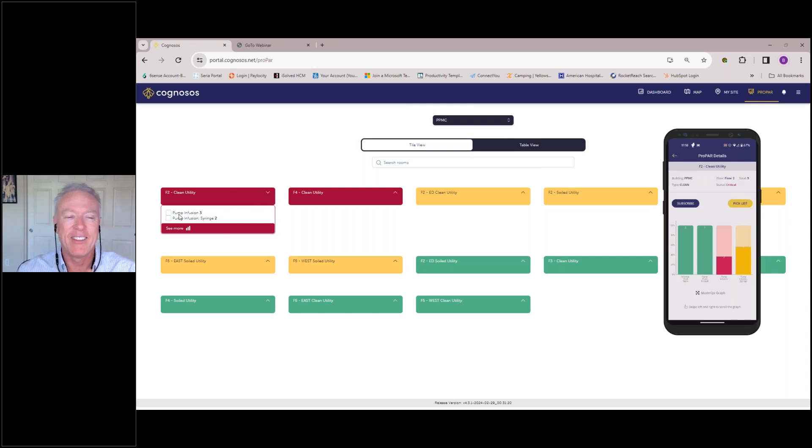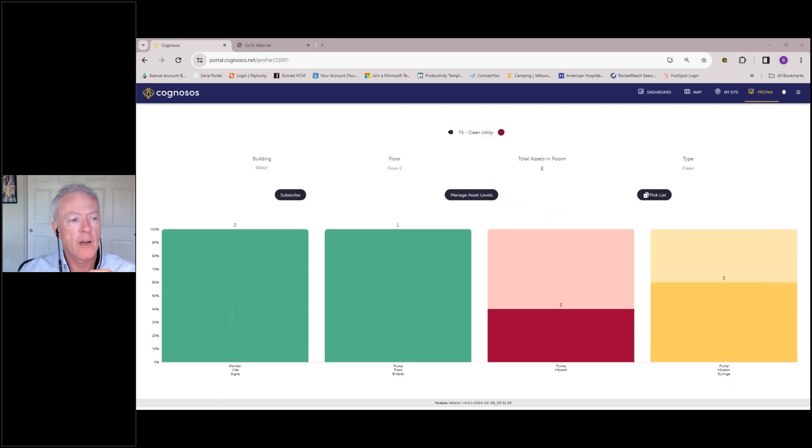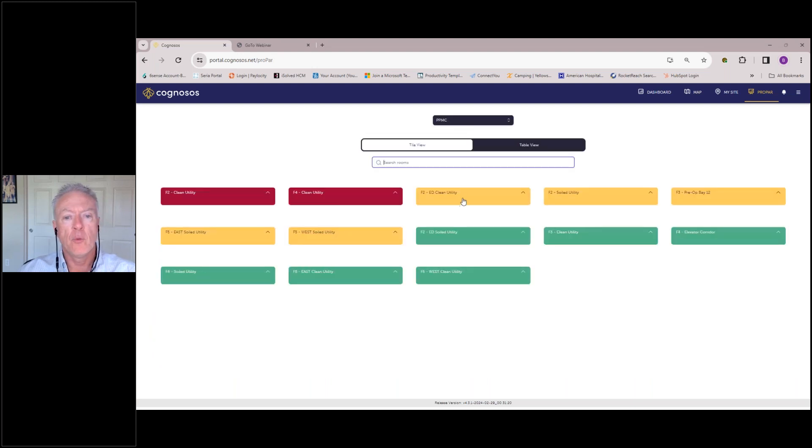Let's start with F2 clean utility — it's red because at least one asset class in the room is at critically low levels. There are three measurements in the room. Infusion pumps at F2 are set at five for what we call 100% — the restock level. Any time you are given a pick list to restock the room, it will restock to 100%. One category being red makes the whole room red.